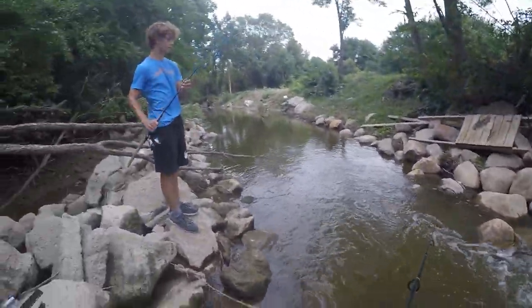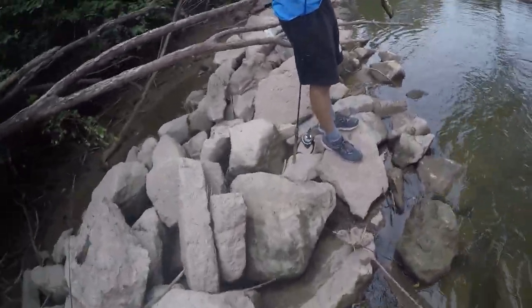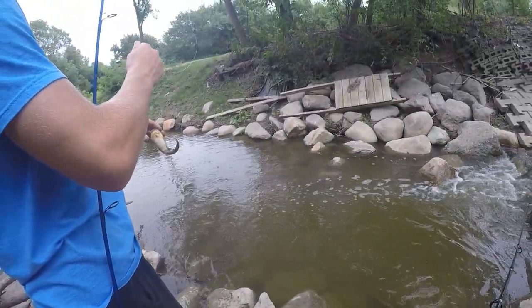Oh, you got one? Another catfish from my brother — little yellow bullhead. That's pretty cool. Nice job.